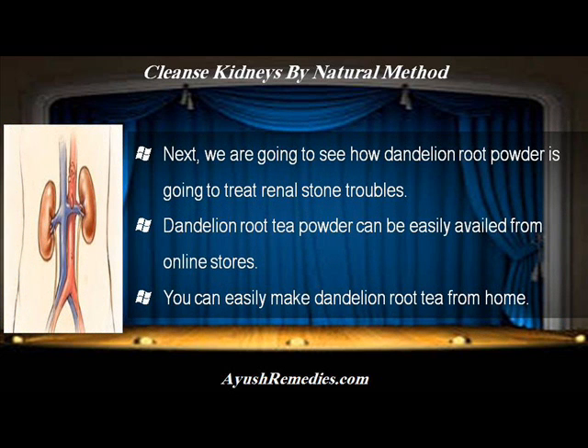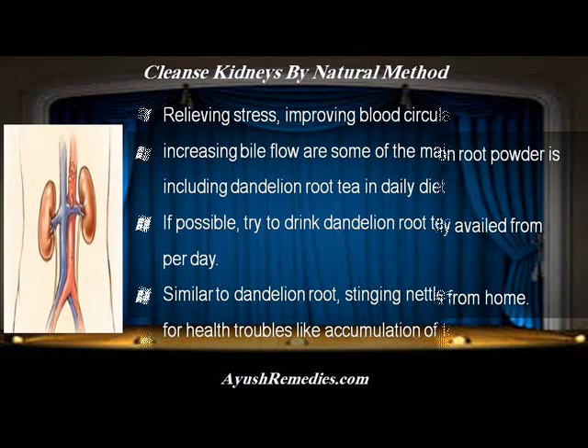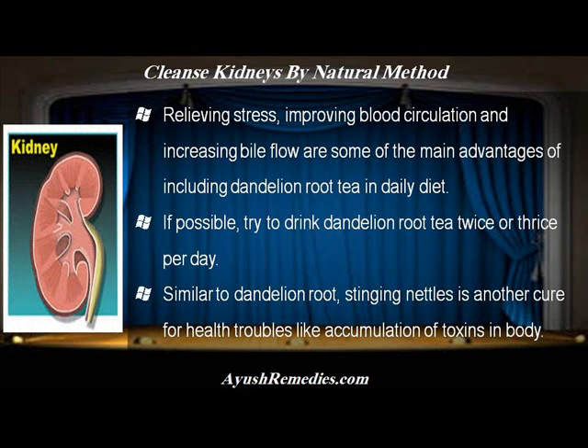Next, we are going to see how dandelion root powder can treat renal stone troubles. Dandelion root tea powder can be easily availed from online stores and you can easily make dandelion root tea at home. Relieving stress, improving blood circulation and increasing bile flow are some of the main advantages of including dandelion root tea in daily diet. Try to drink dandelion root tea twice or thrice per day.